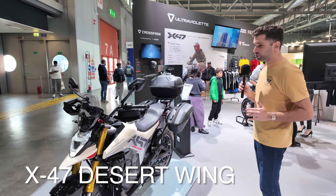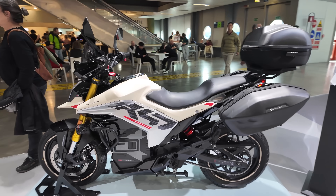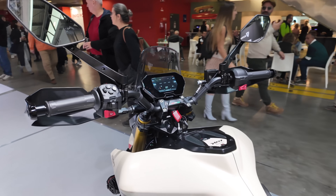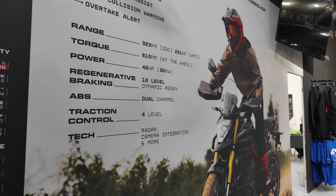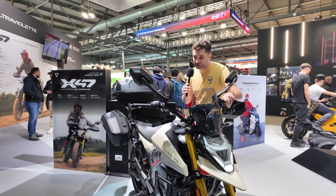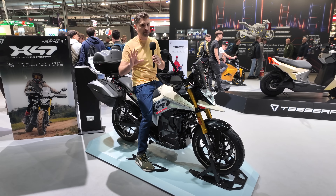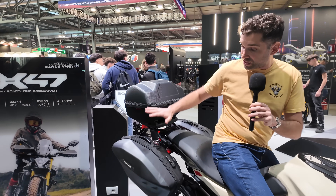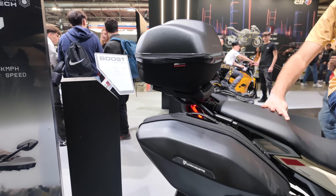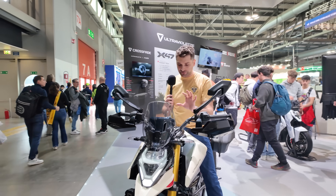Here we have the Desert Wing, which is their dual-sport touring-style motorcycle. It's already available in India and will soon be available in Europe. It has the same platform as the two prior street bikes, so you get the same range, same horsepower, and same riding experience. At my height of 5'11" to 6 feet, I can comfortably flat-foot this motorcycle. There's ample space for a passenger, a nice top case, and two hard panniers. You're also getting blind spot detection, front and rear radar, and everything controlled through the colorful LCD display.